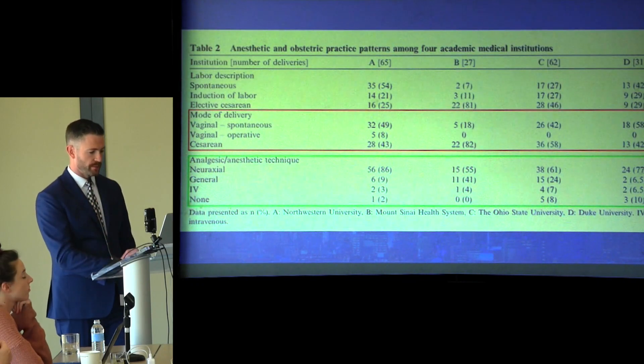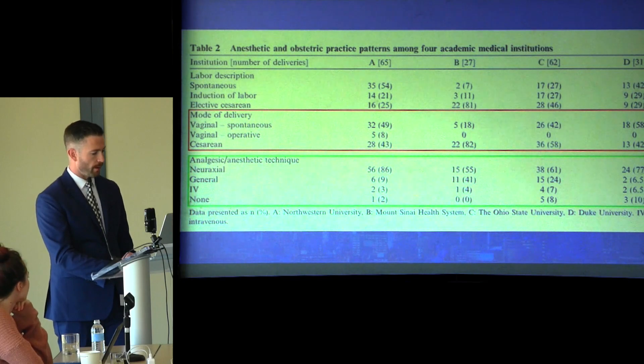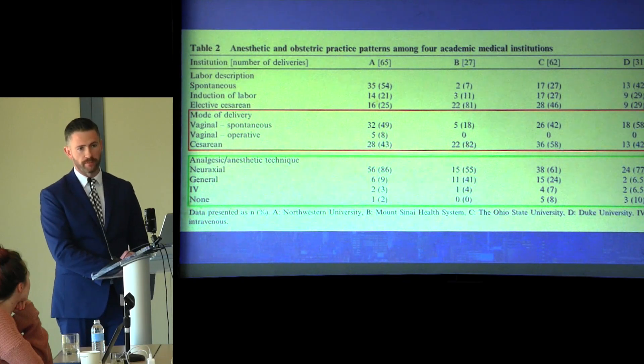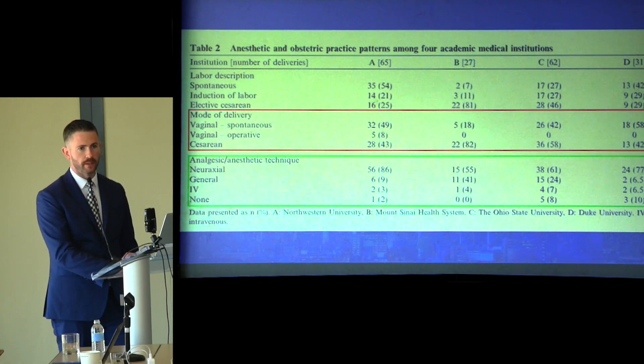This table shows anesthetic and obstetric practice patterns among the four institutions — A, B, C, and D. Institutions A and C constituted two-thirds of our patient data, while B and D combined made up about another third. Overall, vaginal deliveries occurred in 80 cases (43%) and cesareans in 105 (57%). There was a general predilection for neuraxial techniques at two hospitals, while Hospital B showed a fairly equal distribution between general anesthetics and neuraxial techniques.